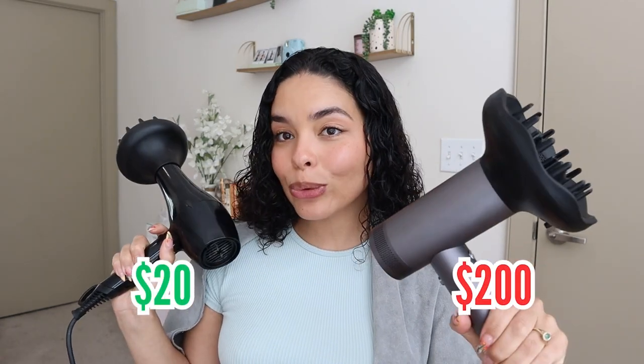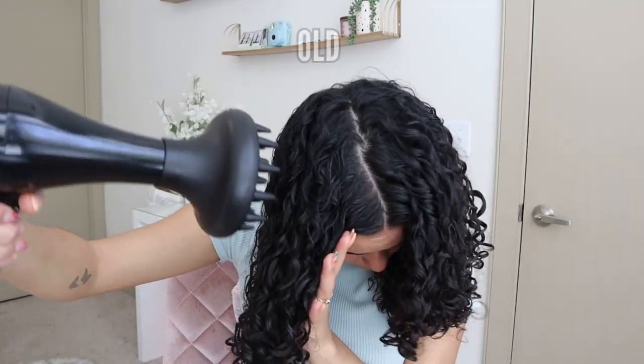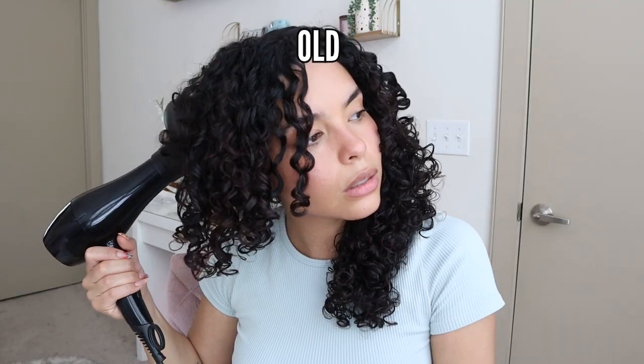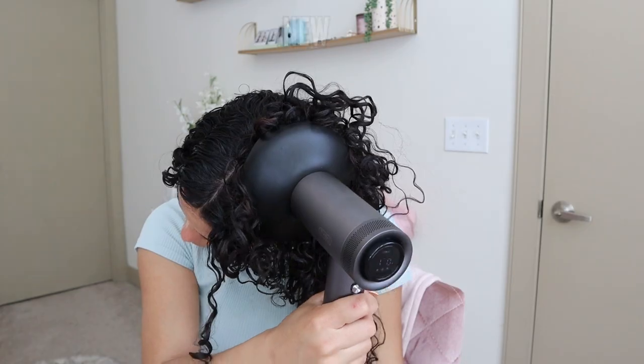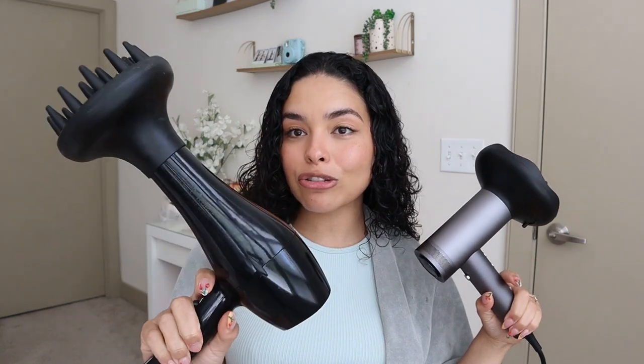A $20 hairdryer versus a $200 hairdryer. Hi guys, welcome back to my channel — welcome to another curly hair video. Today is going to be a comparison video. I'm going to be comparing a $20 hairdryer versus a $200 hairdryer and seeing if it's actually worth it.